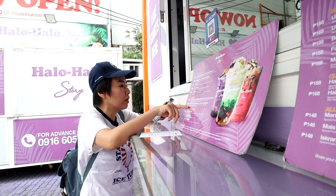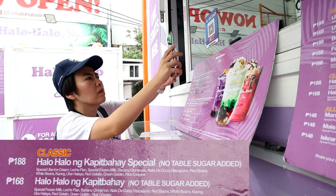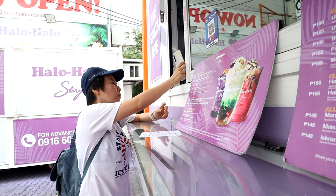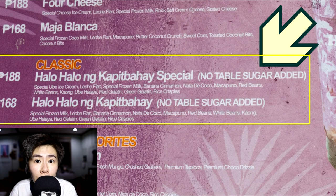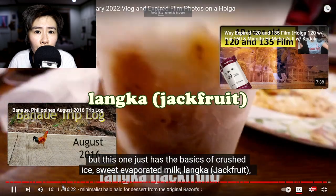I ordered one classic Halo Halo ng Kapitbahay — that means your neighbor's Halo Halo. The Kapitbahay or neighbor here is a reference to enterprising neighbors who sell homemade shaved ice desserts out of their front yards. It contains the most typical ingredients in traditional Halo Halo. The one traditional ingredient that Halo Halo Story did not include is langka, or jackfruit.